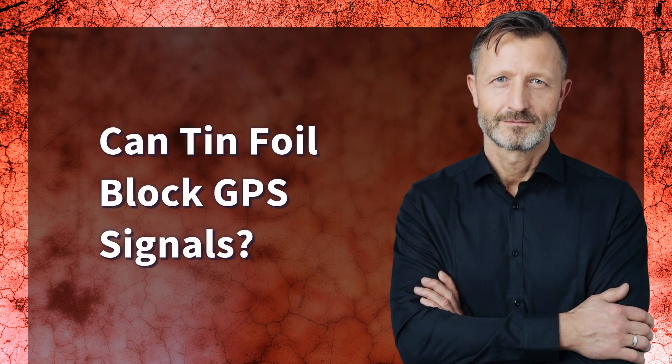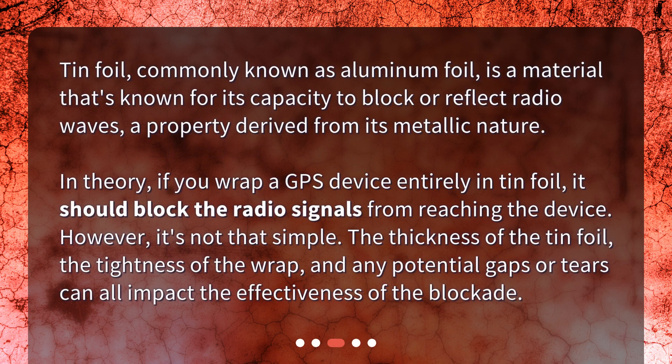Can tin foil block GPS signals? Tin foil, commonly known as aluminum foil, is a material known for its capacity to block or reflect radio waves, a property derived from its metallic nature. In theory, if you wrap a GPS device entirely in tin foil, it should block the radio signals from reaching the device. However, it's not that simple. The thickness of the tin foil, the tightness of the wrap, and any potential gaps or tears can all impact the effectiveness of the blockade.